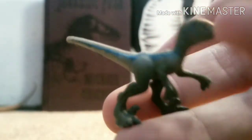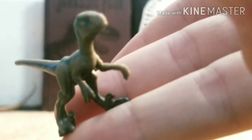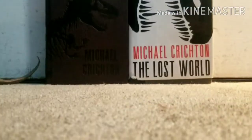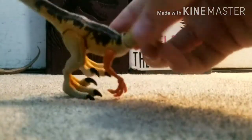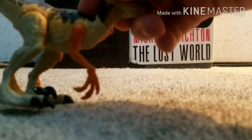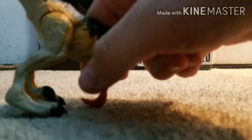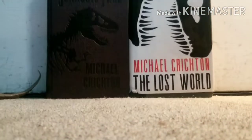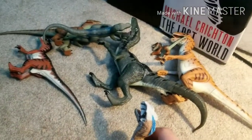Here is a legacy figure — believe it or not, I actually found this figure on the ground at Target. I looked for whoever owned it but nobody claimed it, so I took it home. The arms can do 360, but I don't move the legs because they're stiff. Let's go ahead and move into my favorite raptors that I own.